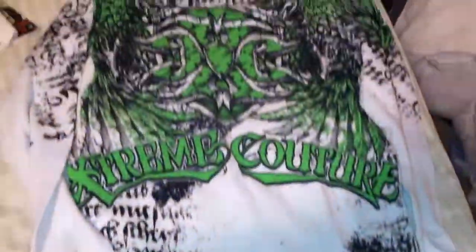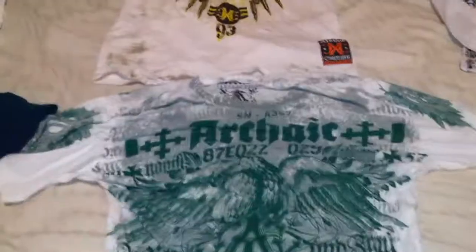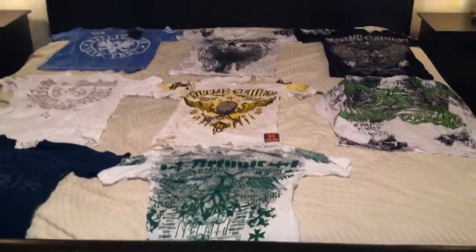This one still has a tag on it. I don't have any Tapout t-shirts, but I do have some Tapout sleeveless workout shirts. Here's my first American Fighter one, and here's an Archaic — kind of a very low-end MMA shirt. So there you have it, my MMA shirt collection!